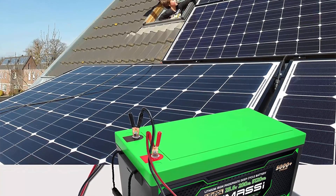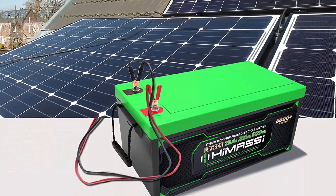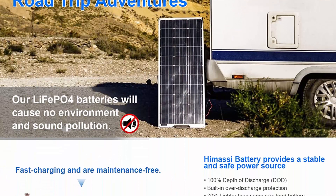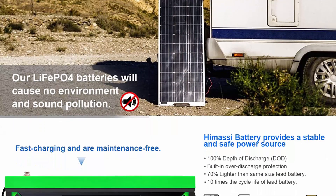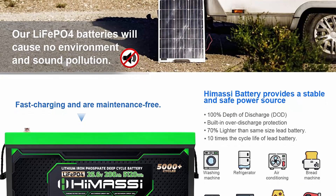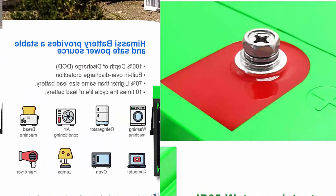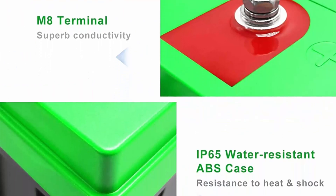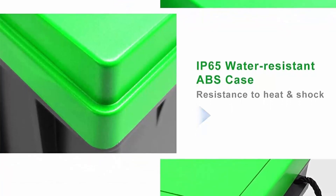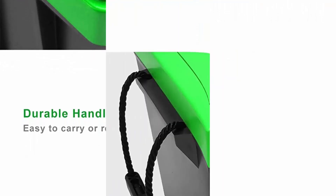Safe and economical: LiFePO4 battery has built-in BMS to protect from overcharge, overdischarge, overcurrent, short circuit, etc. Environmentally friendly — will not cause environmental or sound pollution. Good material and appearance: the case is made of high-quality ABS, which is scratch-resistant, shock-resistant, and water-resistant. The matte grey case plus fresh green cover give the battery a nice appearance.